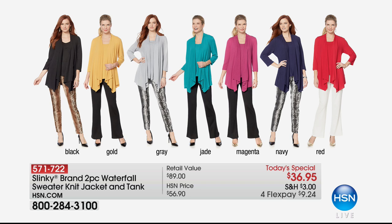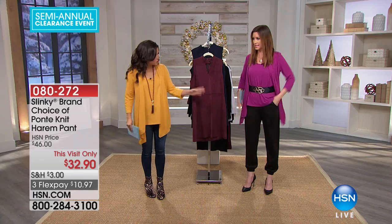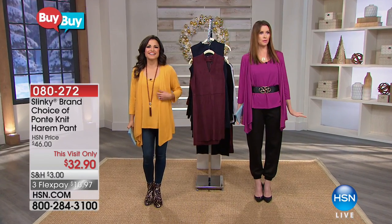Black is so elegant. Jackie had it on with a rhinestone necklace and black pants in a three-piece set from earlier — she looked like she could go to a holiday party. Gray, jade is this beautiful turquoise green. Magenta is the one I'm wearing — it looks even better in person. The navy is a gorgeous neutral. And red is just that pop of va-va-boom any day of the week. The harem pant is priced at $32.90 just for this visit — $10.97 on flex. We have navy, charcoal, black, and winter white. Her pants are incredible — stretchy, great pockets, they look great.